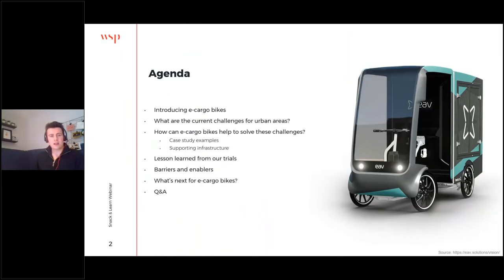So, what we're going to cover today: we'll start by introducing cargo bikes and exploring all the different forms they can take, before moving on to the current challenges for urban areas and how e-cargo bikes can help solve these challenges. We'll look at a couple of case study examples and some supporting infrastructure, then look at lessons learned from our trials here in the UK, as well as exploring the barriers and enablers to e-cargo bikes, what's next for e-cargo bikes, and finally a Q&A session at the end. You can post your questions in the chat box throughout this session, and the presentation will be available in the handouts box within the GoToWebinar platform.